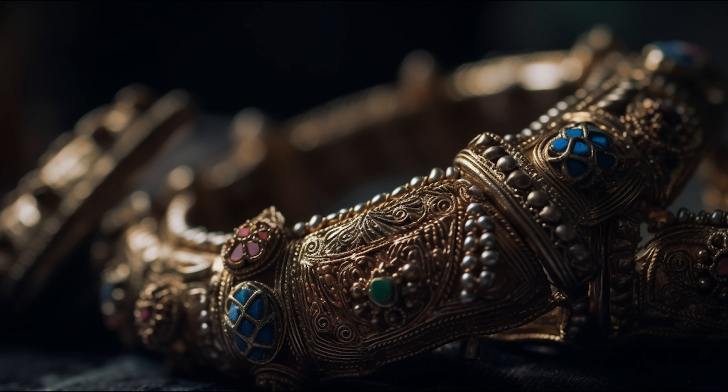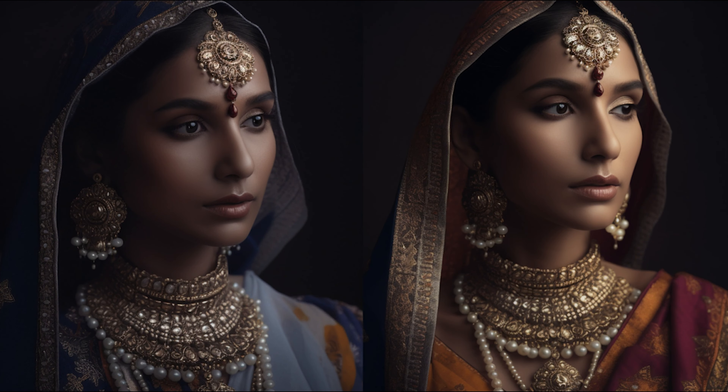A keen eye for detail allows a jeweller to recognise the techniques and processes employed in a piece of jewellery. By developing an understanding of these methods, they can not only appreciate the craftsmanship involved, but also enhance their own skills by incorporating new techniques into their repertoire. This continuous learning process is essential for growth and ensures that a jeweller remains at the forefront of their craft. Each era of jewellery making has unique styles, techniques and innovations, providing a treasure trove of inspiration for modern jewellers. By studying historic, traditional and contemporary creations, a jeweller can glean valuable insight into the evolution of the craft, as well as draw upon the wealth of ideas and techniques employed by their predecessors. This knowledge not only helps them to refine their own skills, but also create innovative designs that build upon the rich legacy of jewellery making.